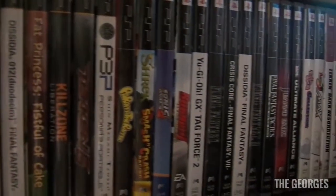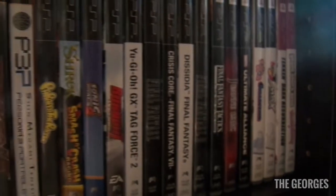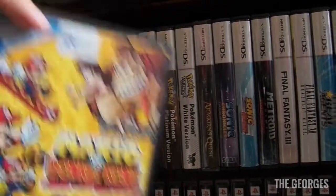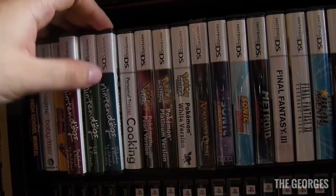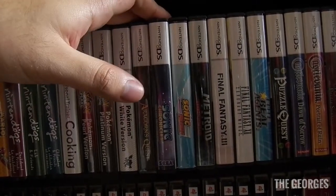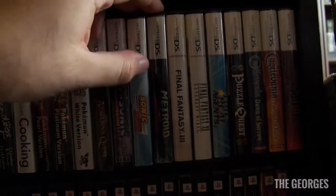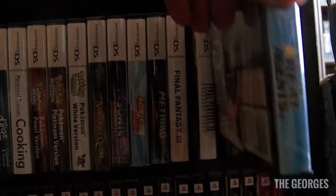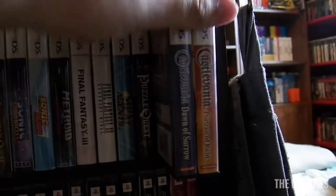I don't have a huge PSP collection, but there are some Final Fantasies — the Dissidia titles, which are pretty cool. For DS games, there's Donkey Kong, which I'm not a fan of, Nintendogs — I'm trying to collect all the versions — some Pokemon, a sealed Dragon Quest, Sonic Chronicles, Sonic Rush, Metroid, Final Fantasy, Elite Beat Agents, Puzzle Quest, and some Castlevania titles.